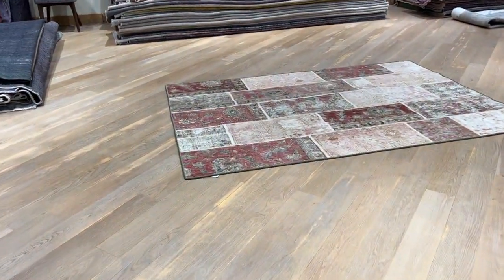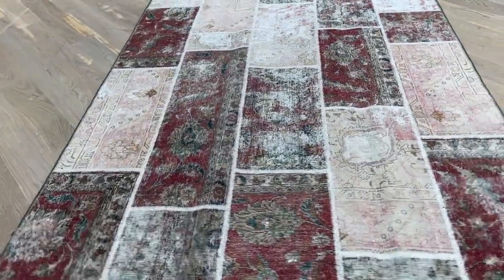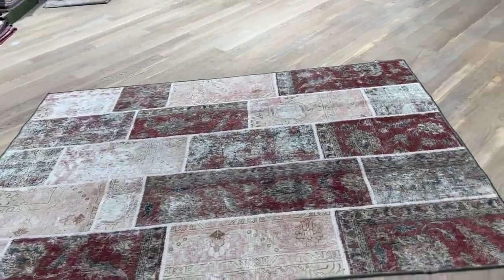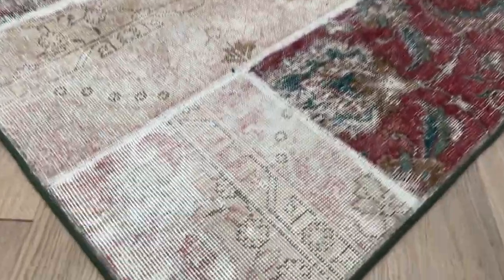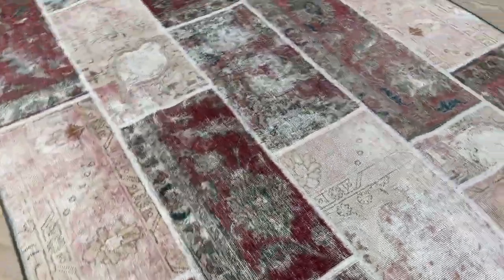Carpet 23057. It's a Persian patchwork carpet. Absolutely beautiful carpet. Very nice pieces combined together. Very easy on the eye. Very high quality pieces. This is one of the most beautiful ones I've seen. Extremely rare. One of a kind carpet. No two are the same, but this one's just so beautiful.